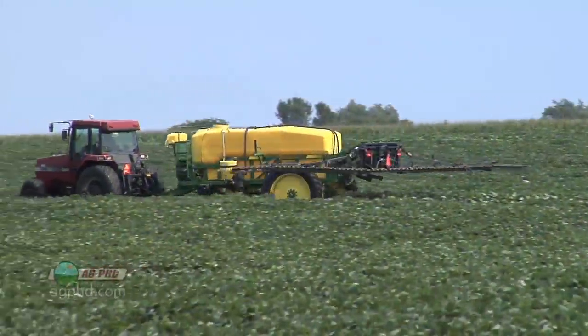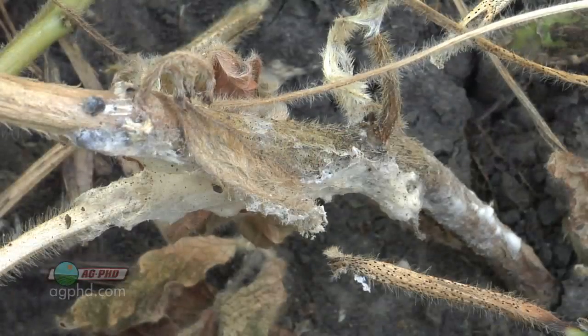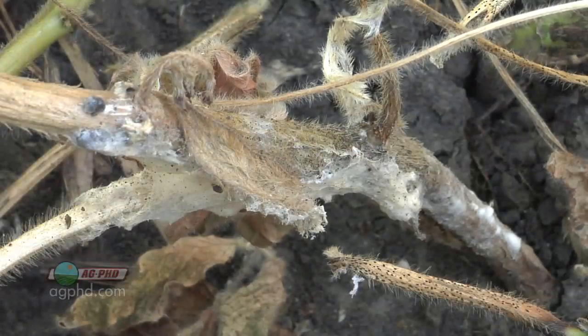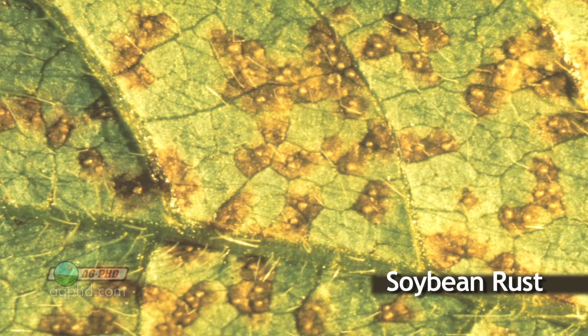The important thing with white mold is to address it early on. When we start talking about these diseases and controlling things like white mold — white mold has been an issue for many years — but we were really concerned that an even worse disease would show up in our fields, and that is soybean rust.